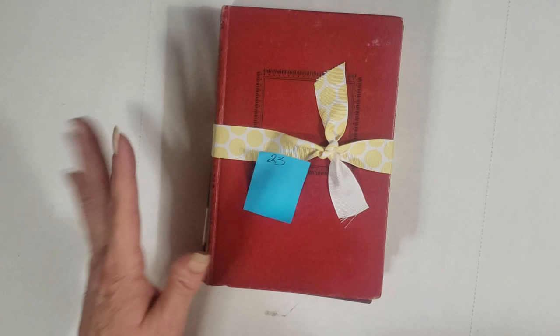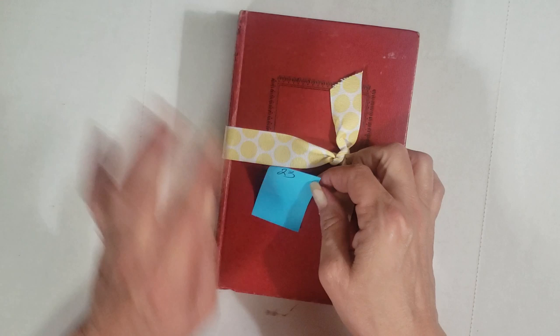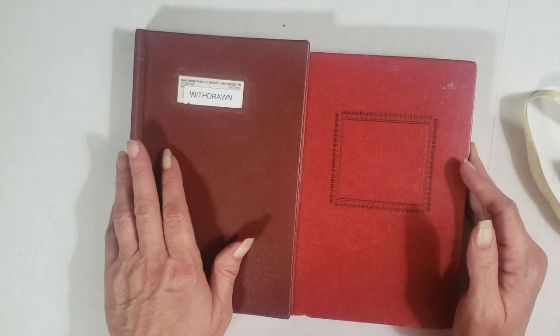Hey y'all, it's Diane with Shawcraft One and my old barn door, and I am back with hopefully the last video of the book packs. This is book pack number 23, tied up with a pretty little ribbon. This is another one of those packs with really, really old books, and whoever gets this pack you're going to want to check and do your research before you do anything with these books.